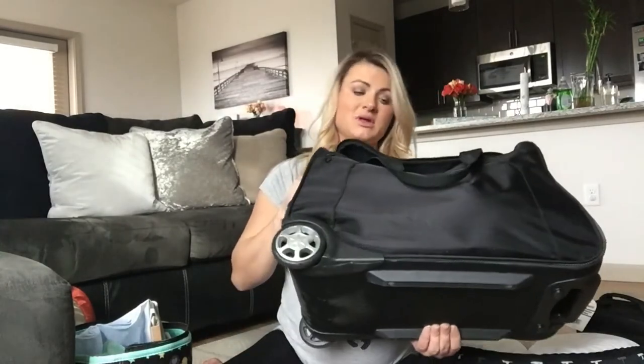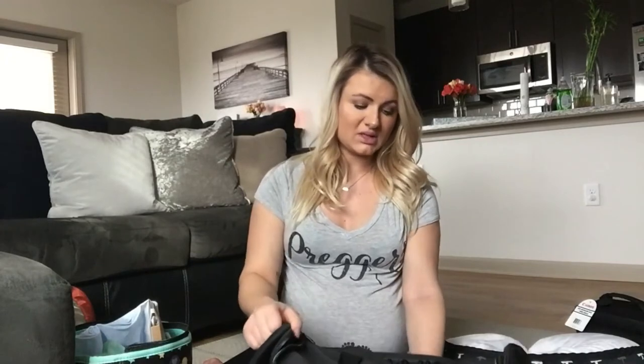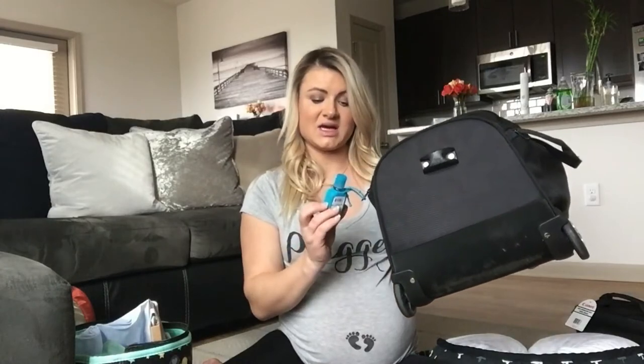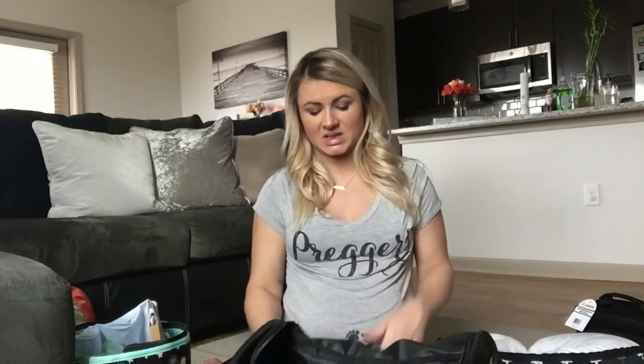I have this rolling bag that I've had for a while — I thought this would be easier so I don't have to carry it, I just roll it. I attached a hand sanitizer because I am such a germaphobe. I'm always having to carry hand sanitizer, especially in the hospital when people are touching the baby. I'd bring a little hand sanitizer just in case, because mine smells a lot better than probably the one in the hospital.